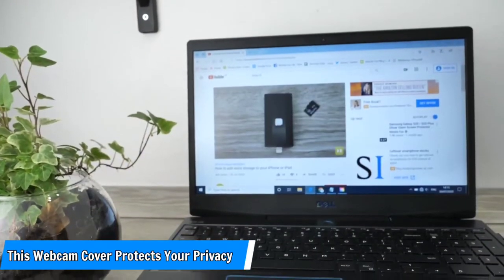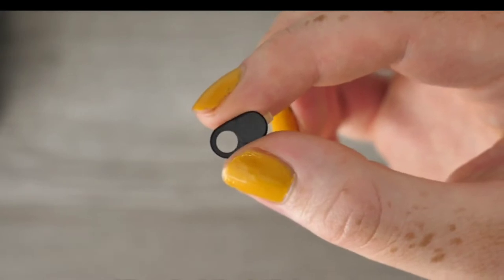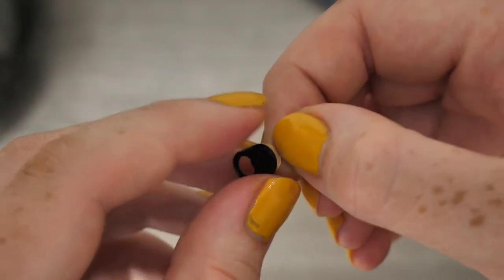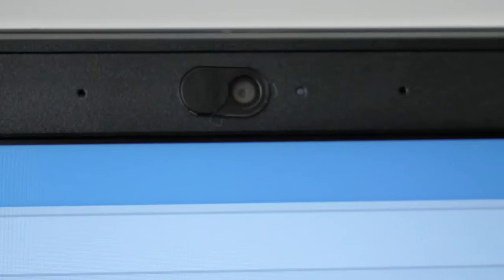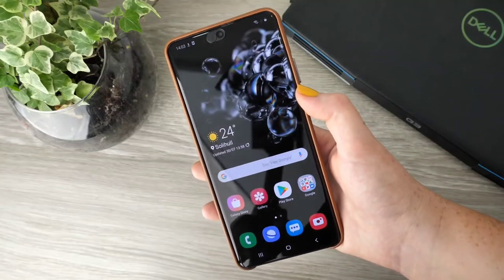Number 13: This webcam cover protects your privacy. Because my husband works for an intelligence agency, he is constantly taping a small piece of paper over the camera lens on our computers. This three-pack of webcam covers is a much more effective solution to potential spies. Simply stick it over your webcam on your laptop, tablet, or desktop computer, then slide it open when it's time to Skype.